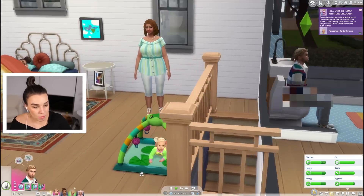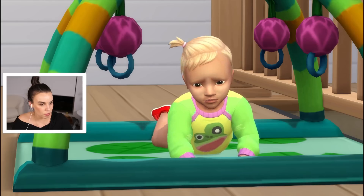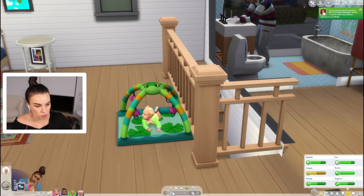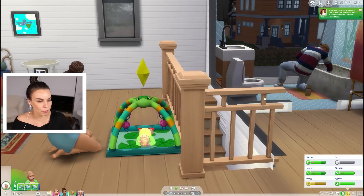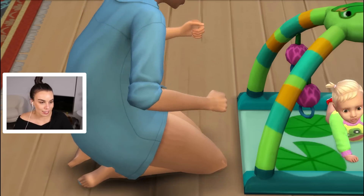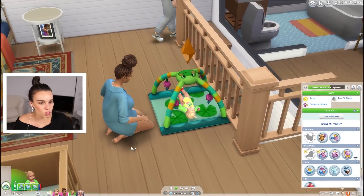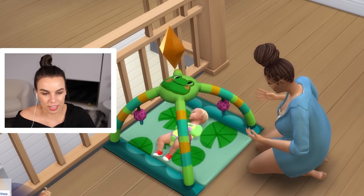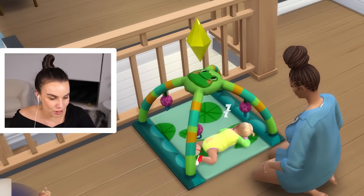Roll over to tummy unlocked — check that out! Why are you crying? You should be so proud. I reckon we could push out another sneaky tummy time right now. Wait, are you doing tummy time by yourself? Can we just have a moment to appreciate these stretch marks — so cool, I love seeing that. I so badly want them to be able to sit up so they can try food, and they've only got two days until aging up. She's still on the tummy time interaction whilst the infant is asleep — come on you can do it!